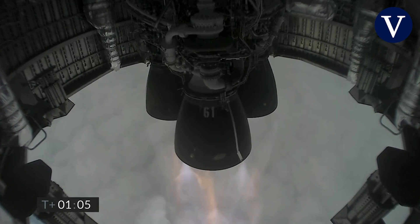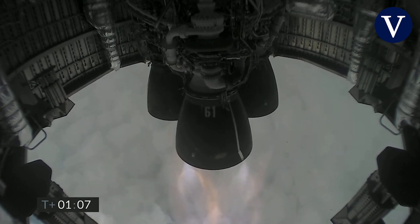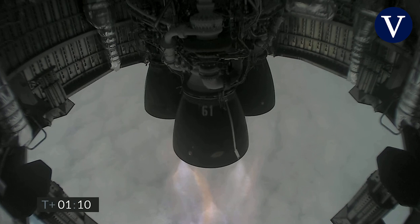Just past one minute into flight, we're through two kilometers altitude, all three Raptor engines continuing to burn.